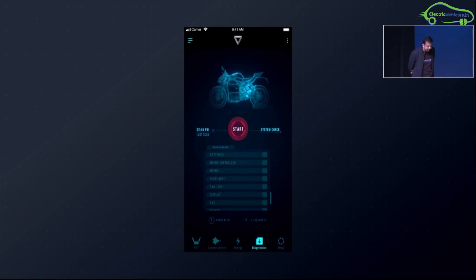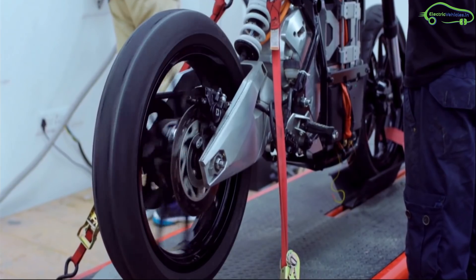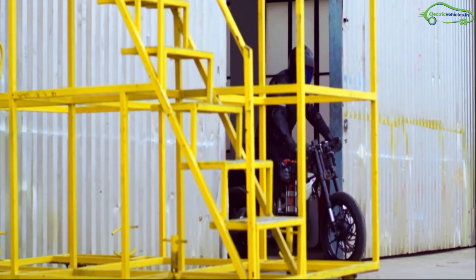A preventive maintenance and diagnosis app is integrated for an entire bike checkup to help the rider. The regenerative braking system turns the motor into a generator to charge the battery pack whenever brakes are applied. The company has also developed a range prediction algorithm based on rider performance.